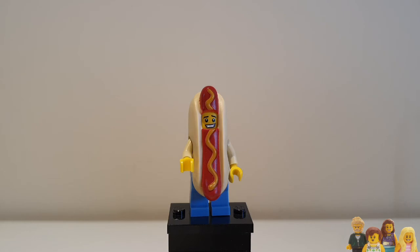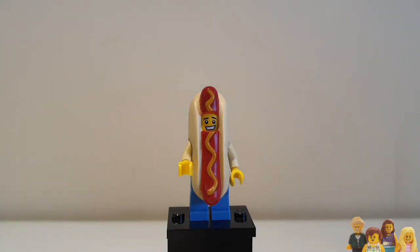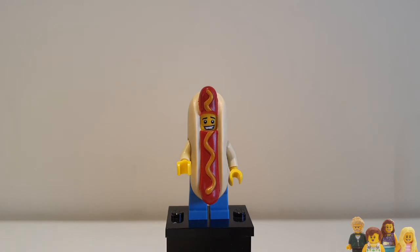He's become quite iconic — you see him as one of the more popular minifigures. He doesn't have an alternative head, it's just this face, and he seems to be pretty happy with it. He's definitely going to fit in our city somewhere, either selling or advertising hot dogs. I think advertising is more specific because he'd be too hot cooking in that outfit.